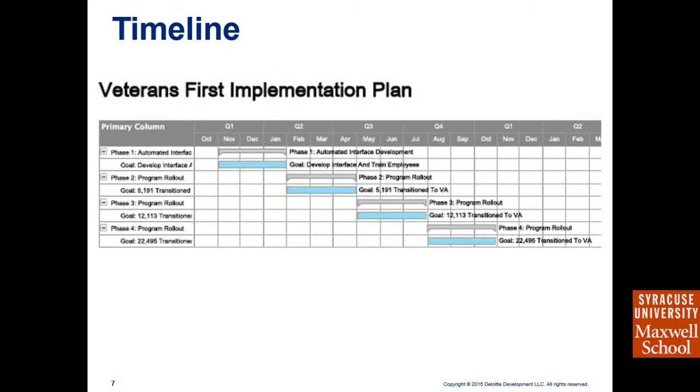From days 31 to 60, we hope to have the program complete and installed. We know this is aggressive, but because this program has been continuously modeled for other states, the kinks have been worked out and the programmer understands how to apply it to our state. Once completed, we begin training DCH employees and DVS employees — DCH training is important in case any veteran submits a paper application and needs their veteran status referred to DVS.